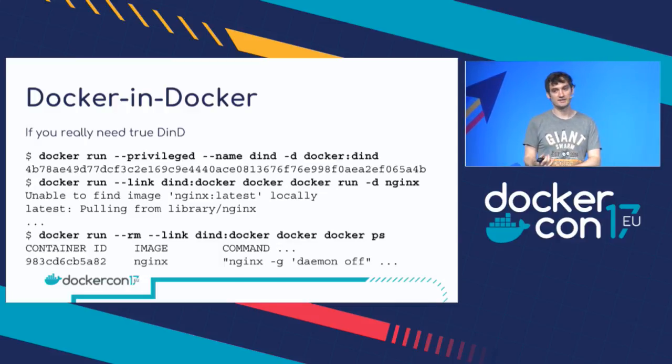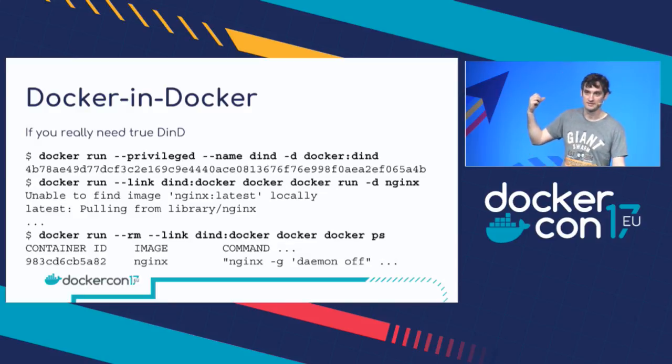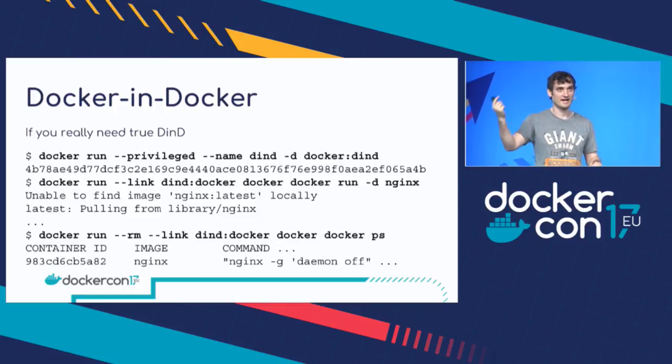Regarding filesystems, the majority of the time you probably want the overlay filesystem in your DinD to be the same as the overlay filesystem on the host. So if you're using EFS, use EFS in the host and in the DinD.